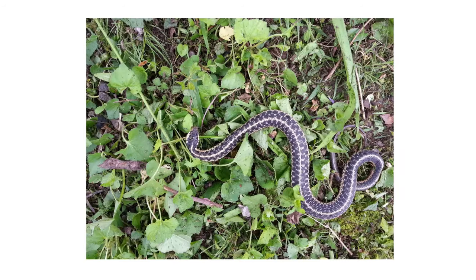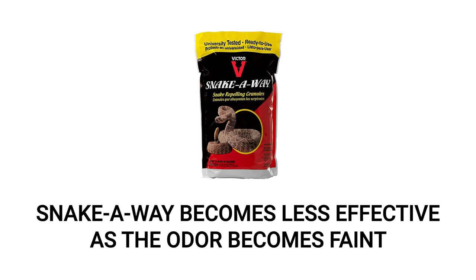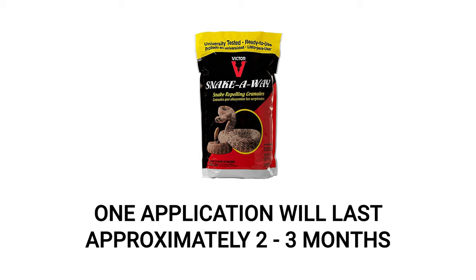SnakeAway works to deter snakes by interfering with their sense of smell. Labeled snakes that come near treated areas will detect the product and avoid approaching. Once SnakeAway's odor becomes faint, the product's effectiveness will decrease. To restore effectiveness, you can re-treat the areas until the odor becomes intense again. Treated areas may also need re-treatment after heavy rain. Once applied, a single application of SnakeAway will protect the area for 2 to 3 months.